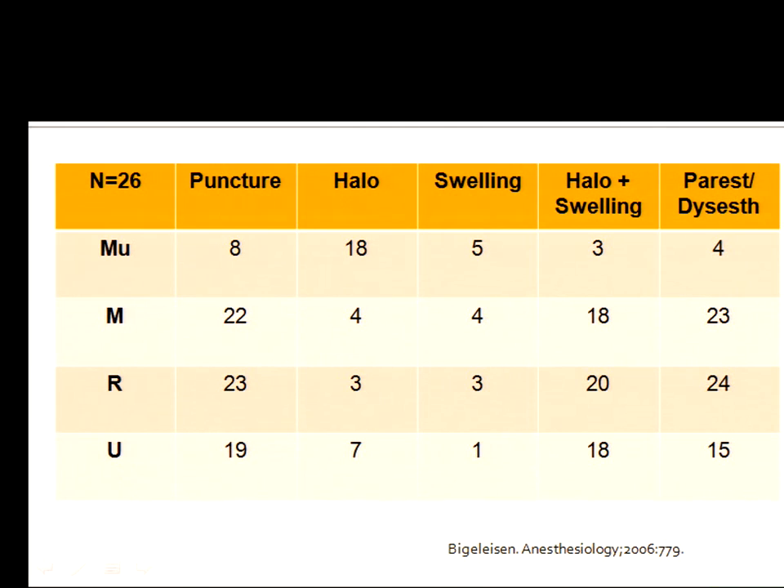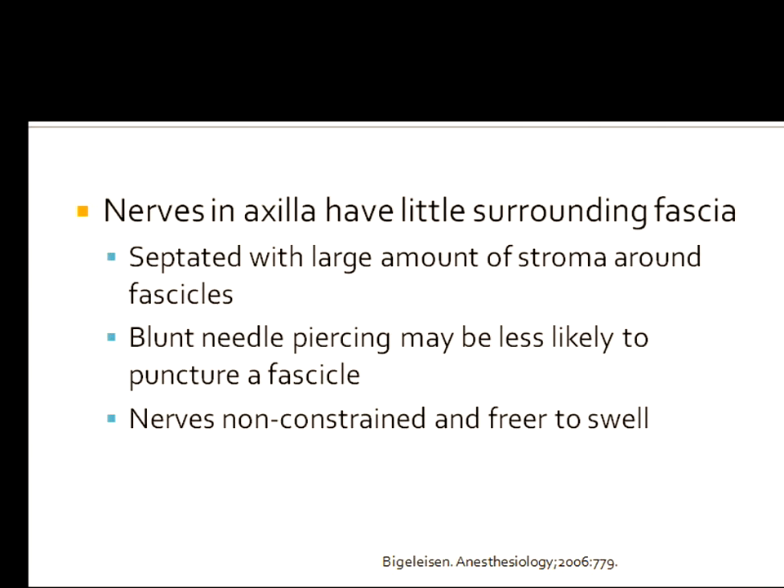What did Paul find? He found it was pretty hard to do an intraneural injection in the musculocutaneous nerve, but managed to get halo, swelling, paresthesias, and dysesthesias in a fair number of patients. All of them had perfect blocks, nobody required general anesthesia, and at the six-month follow-up there were no neurologic injuries. He believes this is because nerves in the axilla have little surrounding fascia, large amounts of stromal tissue around the fascicles, and a blunt needle forces fascicles away rather than violating them — and the nerves are free to swell.